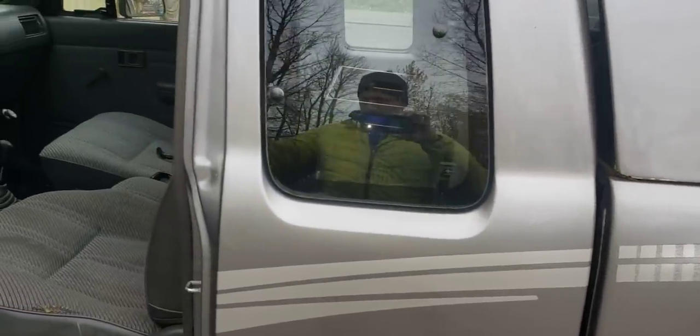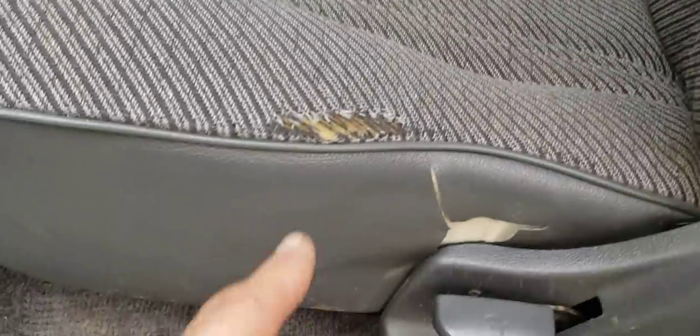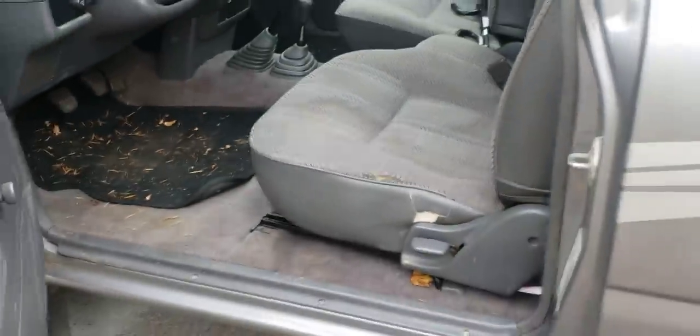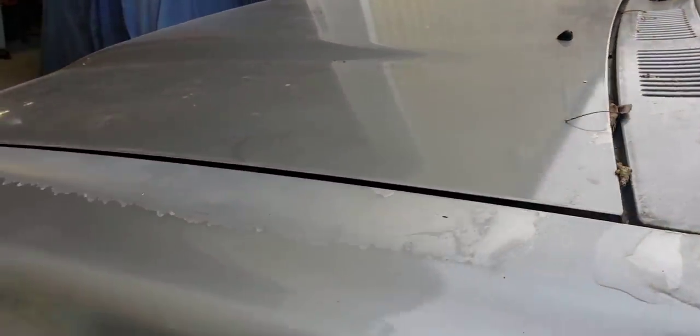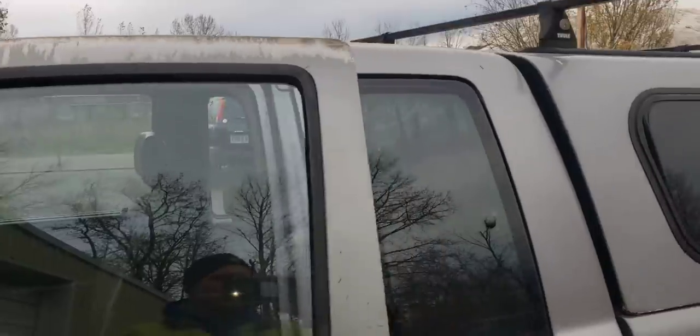A fiberglass canopy that matches the same color of the truck. The truck has worn a little bit in the time that I've seen it. The seat is a little worn, not too bad. The clear coat is starting to peel in a lot of places, but I guess that's to be expected. The clear coat on the top of the doors is getting bad. It sits outside. It's well taken care of, well maintained. It has low miles.